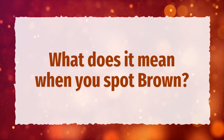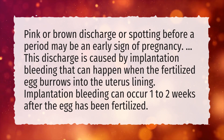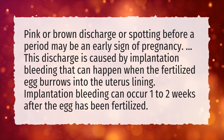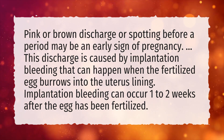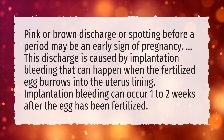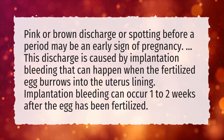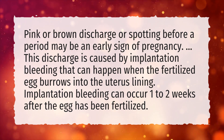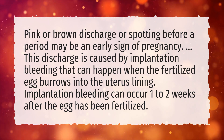What does it mean when you spot brown? Pink or brown discharge or spotting before a period may be an early sign of pregnancy. This discharge is caused by implantation bleeding that can happen when the fertilized egg burrows into the uterus lining. Implantation bleeding can occur 1–2 weeks after the egg has been fertilized.